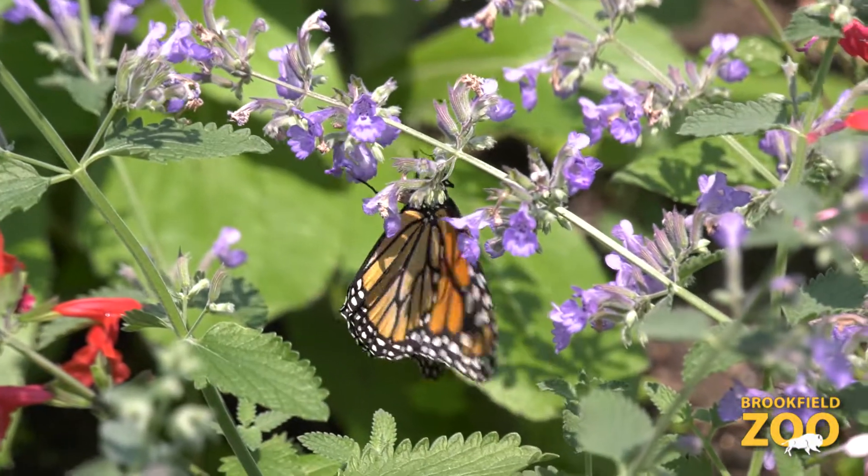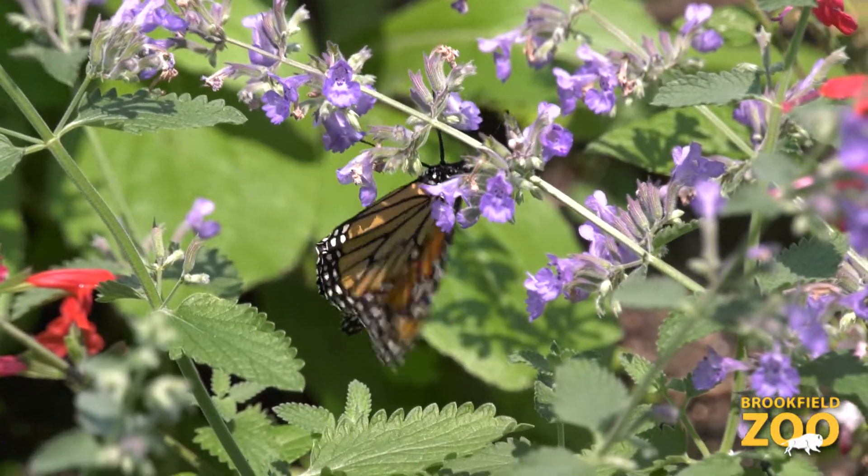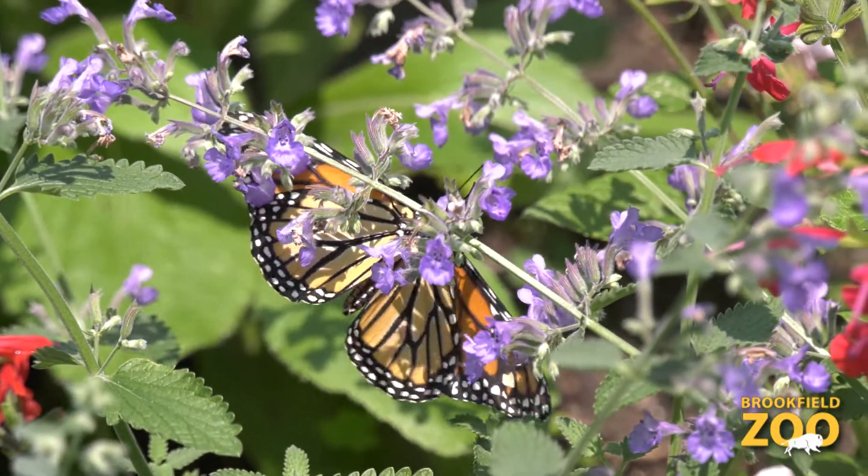We're going to be talking today about an animal that's kind of a little guy. These little guys serve a really important purpose: pollination. They travel across our nation from the northern part of North America all the way to the southern part, pollinating the plants and fruits and vegetables that we need to eat. And we can help them out — we're going to find out how. Let's go.